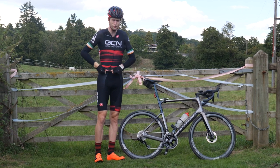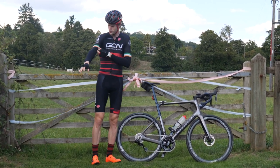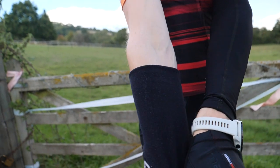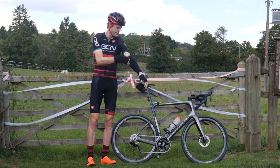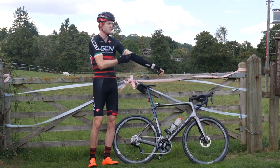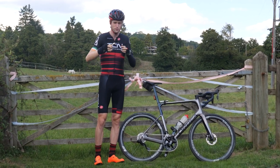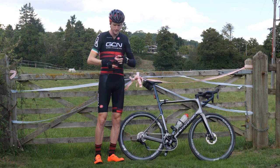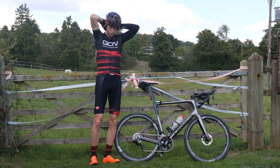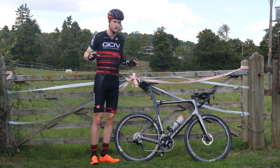Things like arm warmers — instead of putting them in your pockets when you don't need them, it's nice and simple just to roll them down, keep them on your wrists when necessary, and roll them back up when the wind picks up and things get chilly. Sunglasses — I don't put them in my pockets. I normally put them on the back of my head or hook them in my jersey, just like that. Just little tricks you can use to stop yourself cramming your pockets absolutely full.